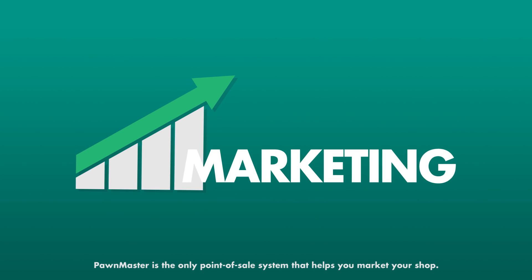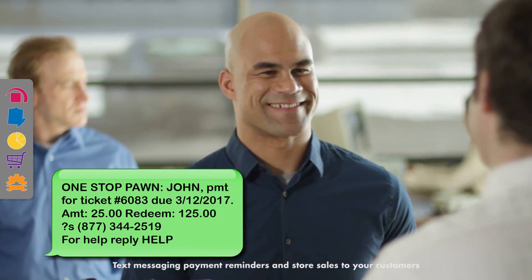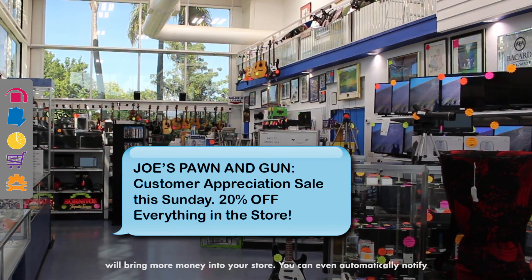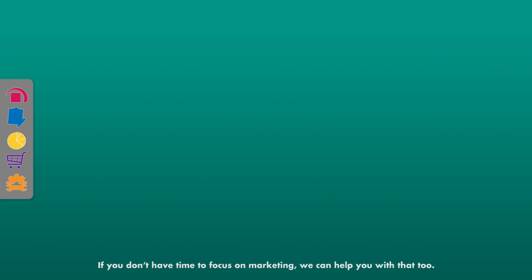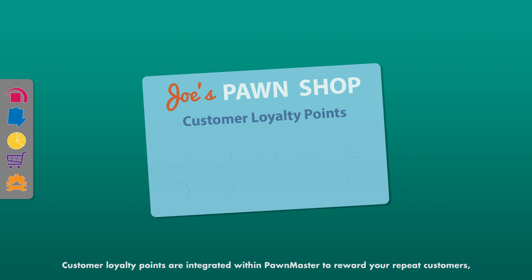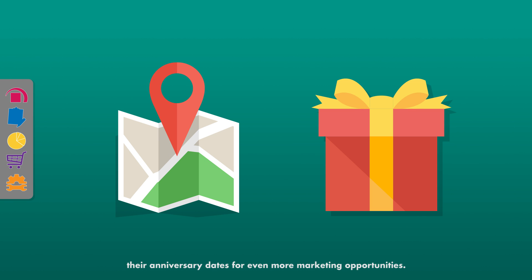PondMaster is the only point-of-sale system that helps you market your shop. Text messaging payment reminders and store sales to your customers will bring more money into your store. You can even automatically notify customers of a wanted item when it becomes available. If you don't have time to focus on marketing, we can help you with that, too. Customer loyalty points are integrated within PondMaster to reward your repeat customers and to keep them returning again and again. Track where your customers are coming from and their anniversary dates for even more marketing opportunities.